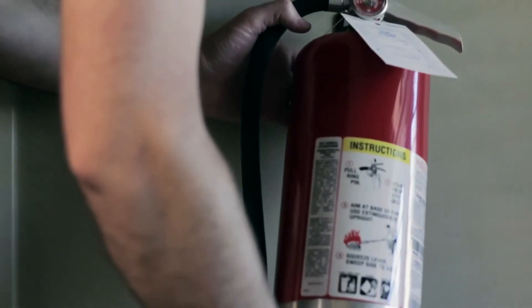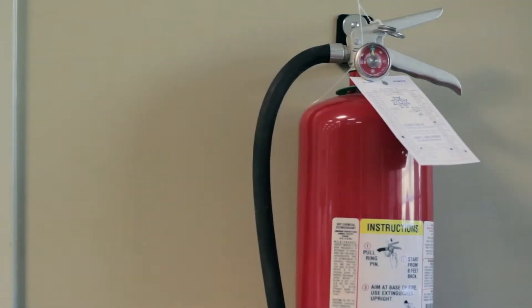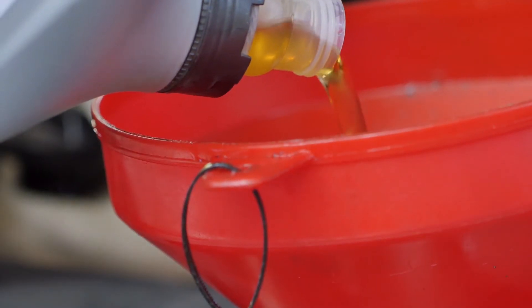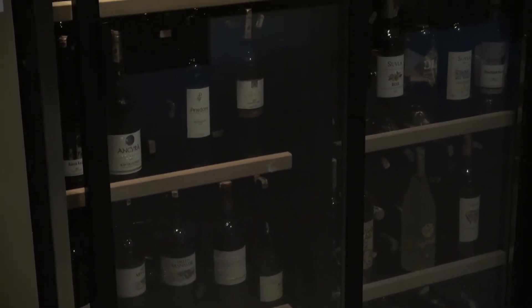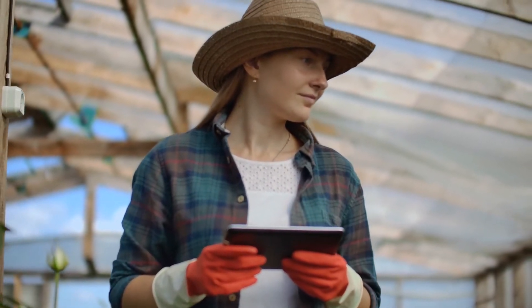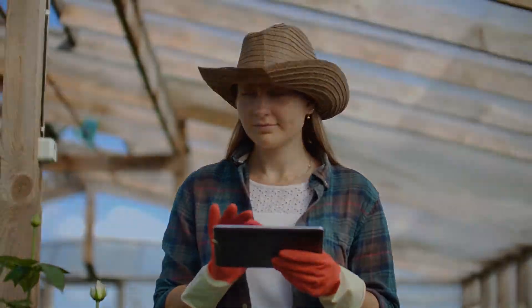Your fire extinguisher that you probably haven't touched in years could be out of date as well. Batteries lose their charge over time. Motor oil and paint will corrode. Even bottled wine will go bad if it's not properly stored. Keeping a good inventory and strategically ordering will help you from needlessly wasting money in the long run.